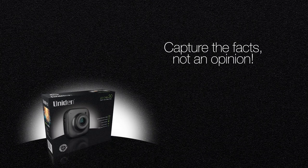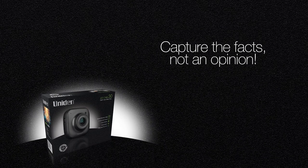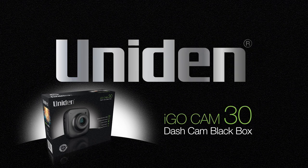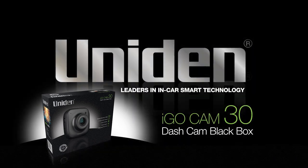Capture the facts, not an opinion, and give yourself peace of mind with the iGO CAM 30 in-car dash cam from UNIDEN — leaders in in-car smart technology.